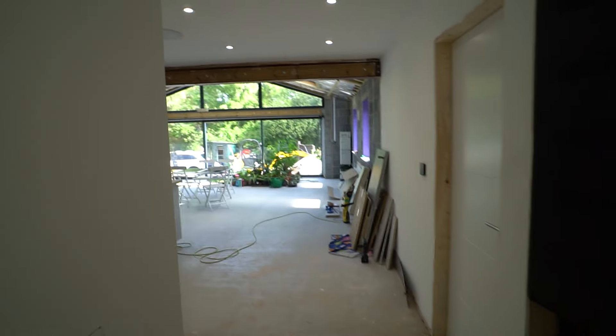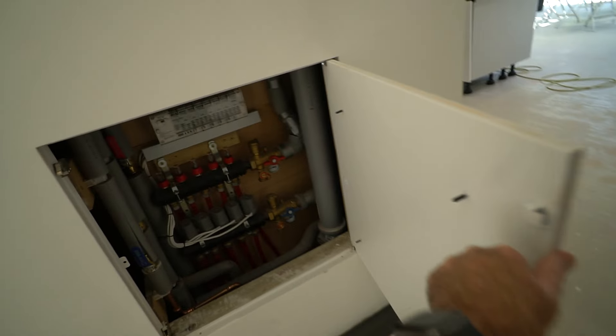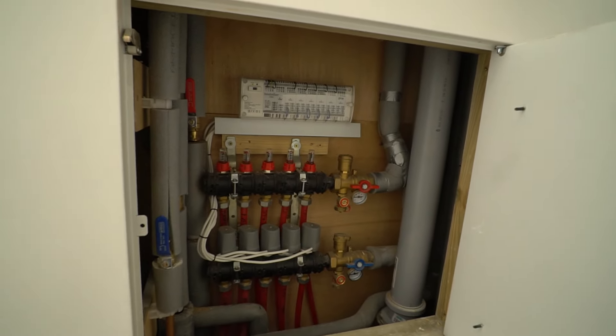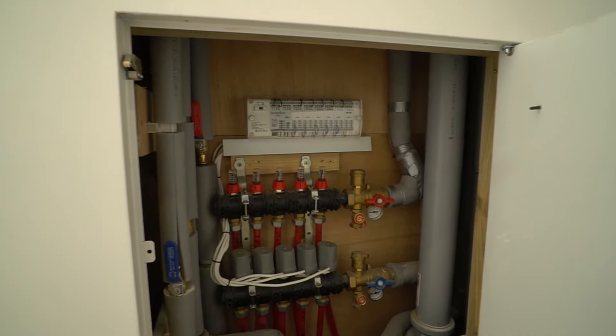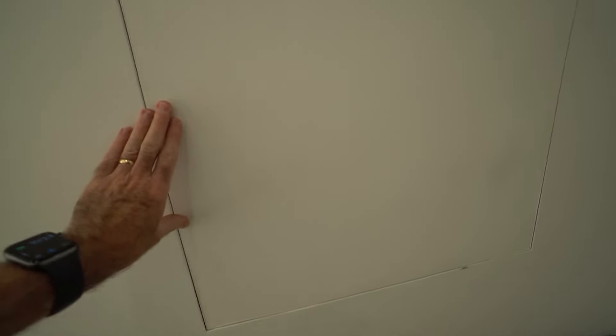We'll head on now through to the main part of the house. I've hidden the underfloor heating control systems in cupboards in the hall — you can see all the wiring controls in there behind these hidden plasterboard doors. We've also got the Loxone control panel, which we'll come to in a moment.